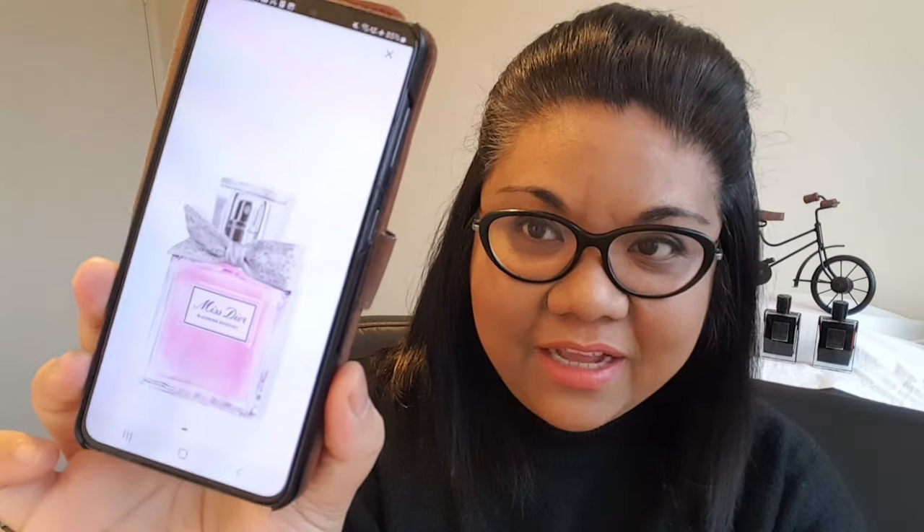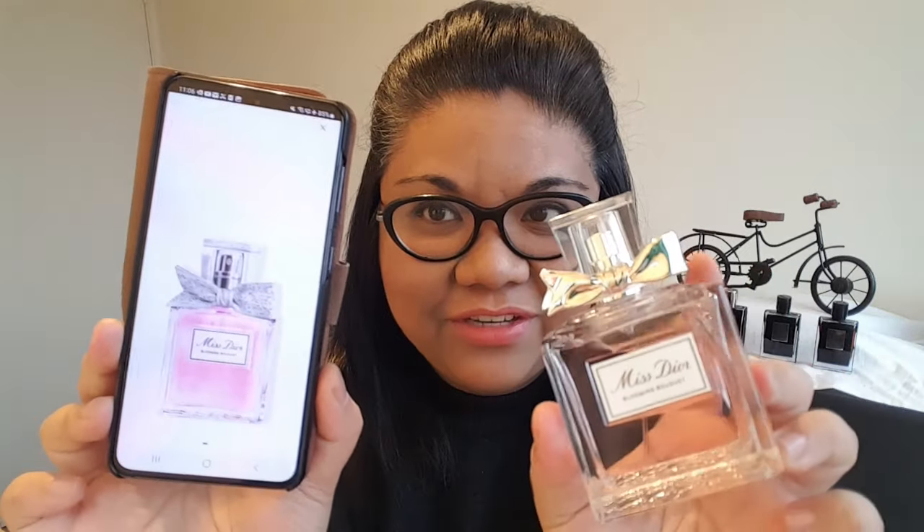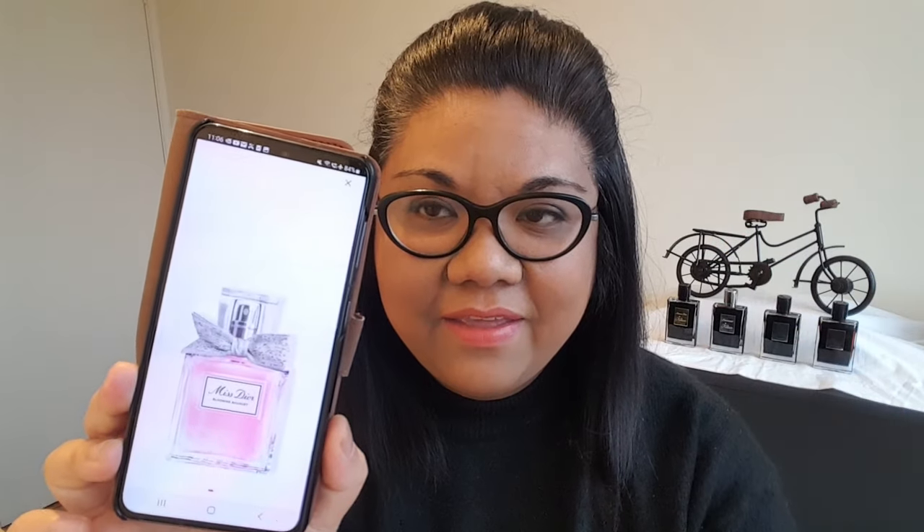So here's what the bottle looks like. It actually looks pretty similar to the old bottle of Blooming Bouquet — I think that one was released in 2014. The biggest difference is the bow tie here; it's like a plasticky silver bow tie, and then the bow here is like a silvery, sparkly one.